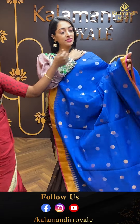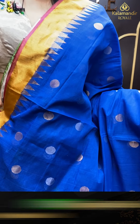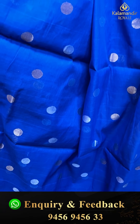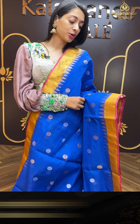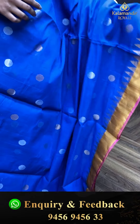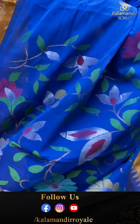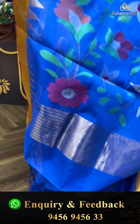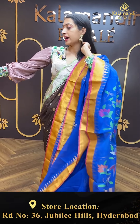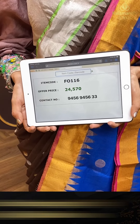Moving on to the next pretty saree — another very gorgeous colour combination: blue and pink. Just have a closer look at this very gorgeous one. Body is royal blue with golden and silver zari combination. Border with golden zari temples. Beautiful florals and leaves with tassels at the bottom. Self colour combination blouse. Item code is FO116 and the offer price is ₹24,570.